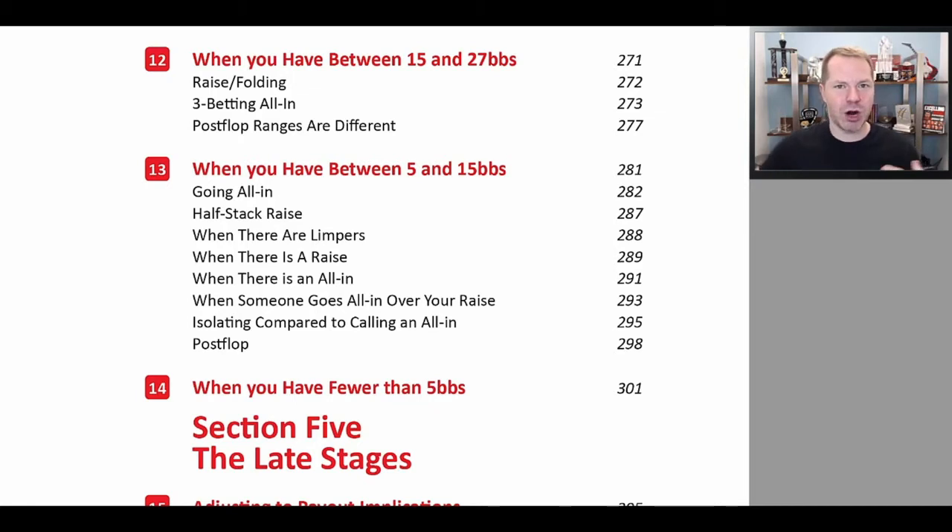I want to make sure you are using a relatively simple strategy that you can actually implement at the table, but one that is also very profitable. It is okay to raise and then fold when you have 15 big blinds or even 12 big blinds. There will be lots and lots of charts for you to reference available when you buy this book.